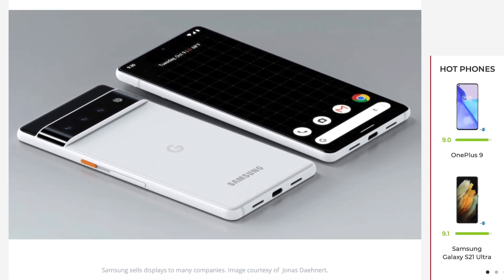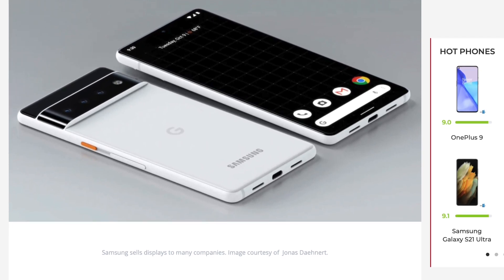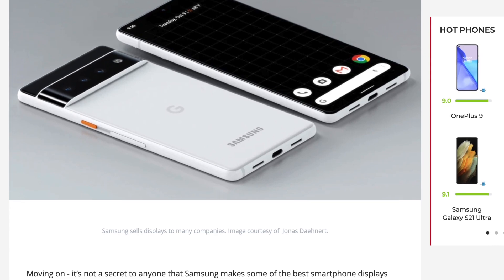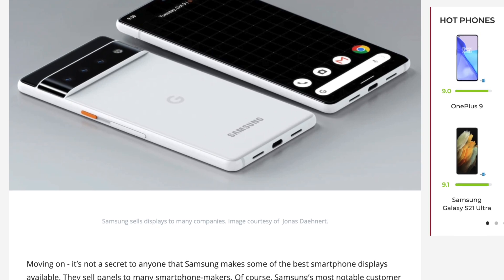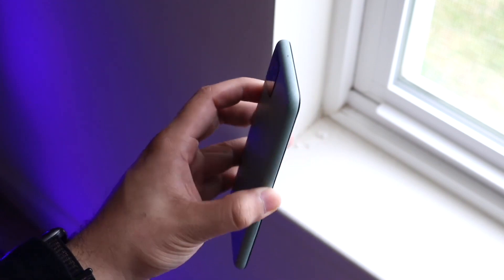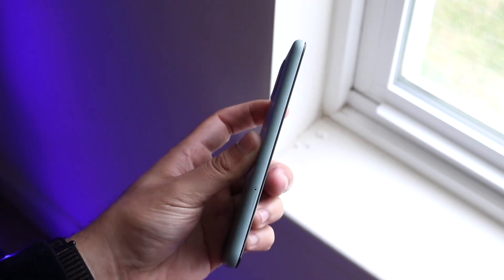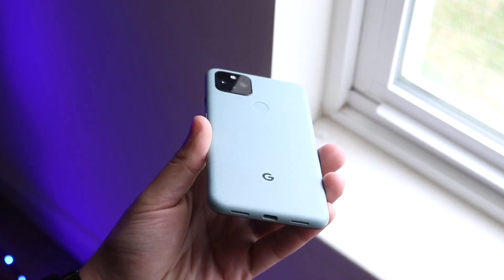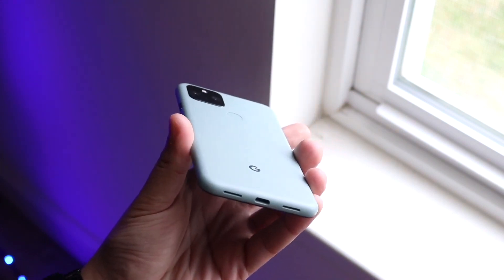These devices are going to be coming out very soon, probably within the next two or three months. Price tag wise, we haven't really seen a lot of information, but I'm pretty sure the Google Pixel 6 standard model is probably going to be around $799 to $899. There's a couple rumors here and there, but not that much about the price tag, especially considering the Pixel 5 was technically a budget phone on paper.